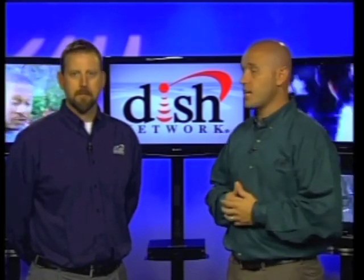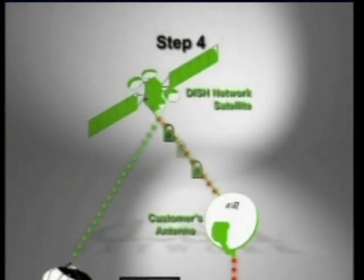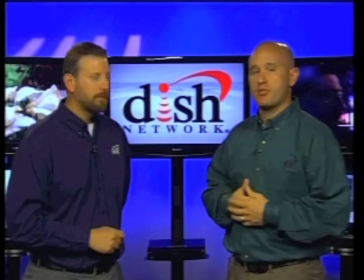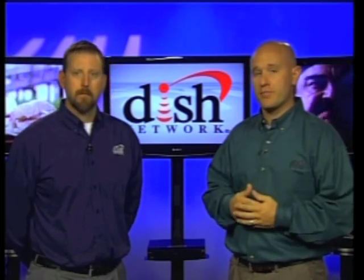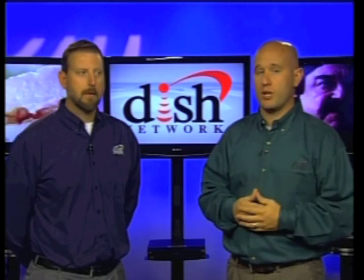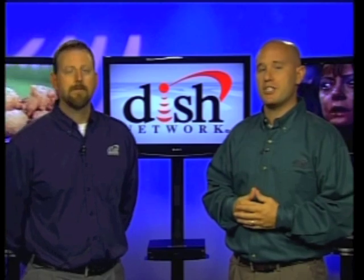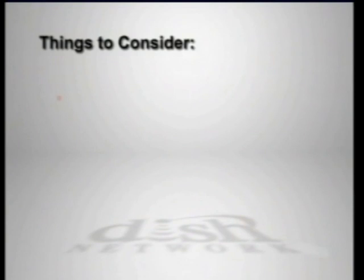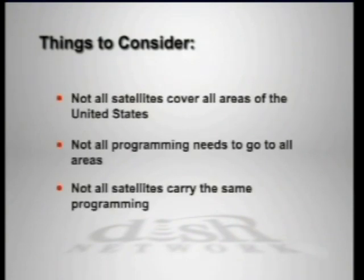Now that the Discovery Channel signal is up at the DISH Network satellites, we're ready to move on to step four. In step four, the Discovery Channel signal is broadcast back down to Earth using a part of the satellite called transponders. The main job of transponders is to move programming signals from the satellites back down to Earth. Each satellite holds multiple transponders and is capable of amplifying and transmitting hundreds of channels at a time down to DISH Network customer homes. However, not all satellites cover all areas of the United States, not all programming needs to go to all areas, and not all satellites carry the same programming.